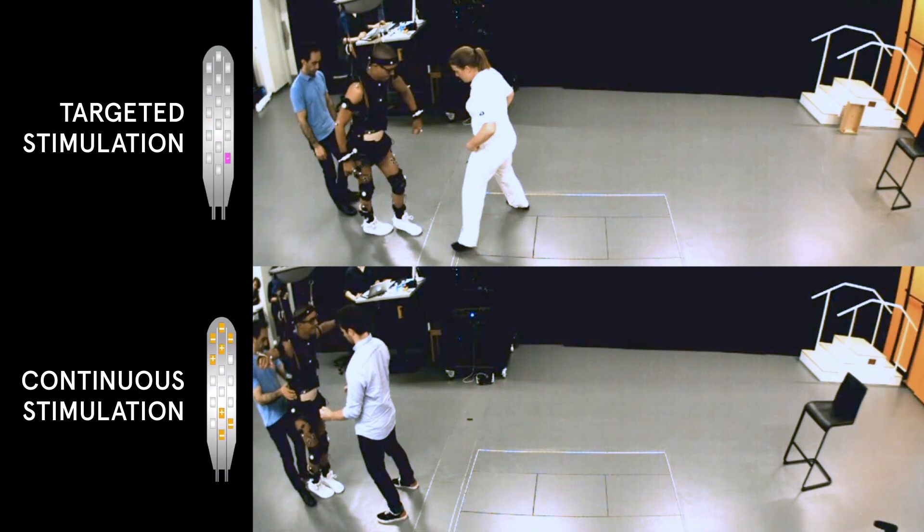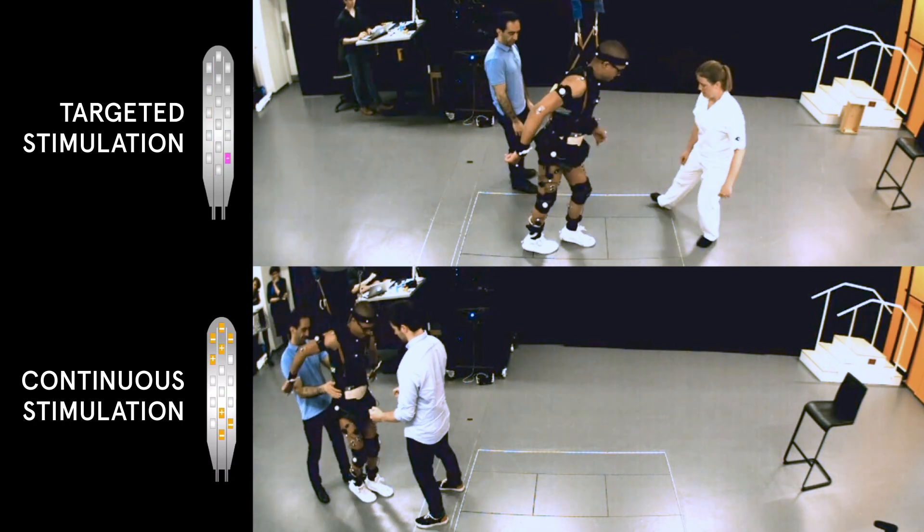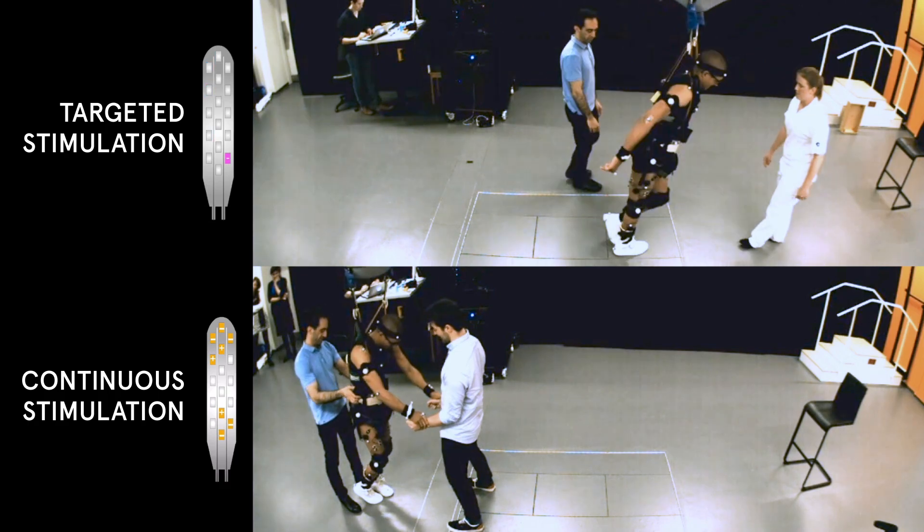Within a few weeks, this Swiss precision allowed hands-free walking in people who had sustained a spinal cord injury more than four years ago.